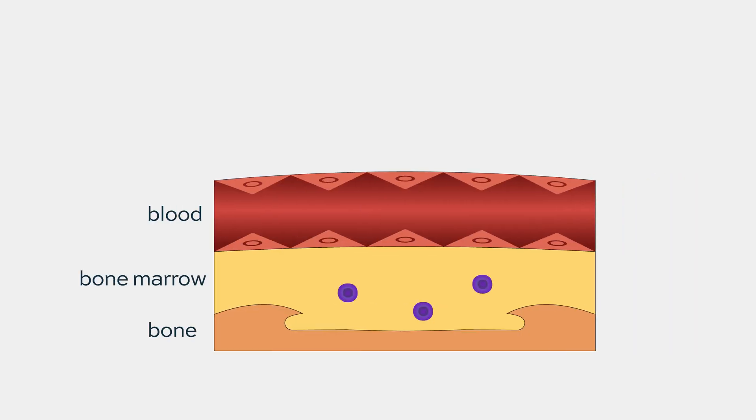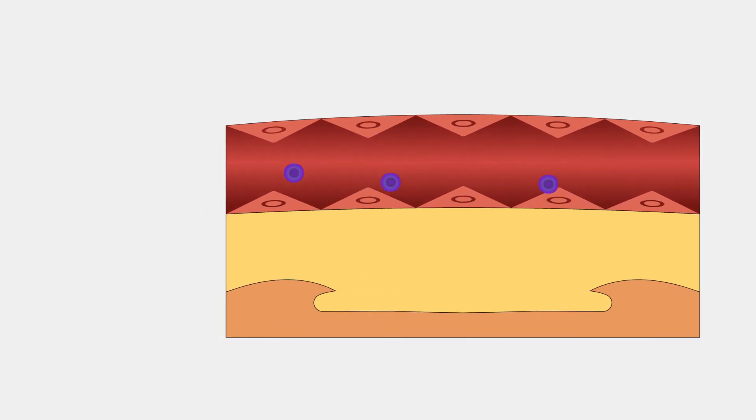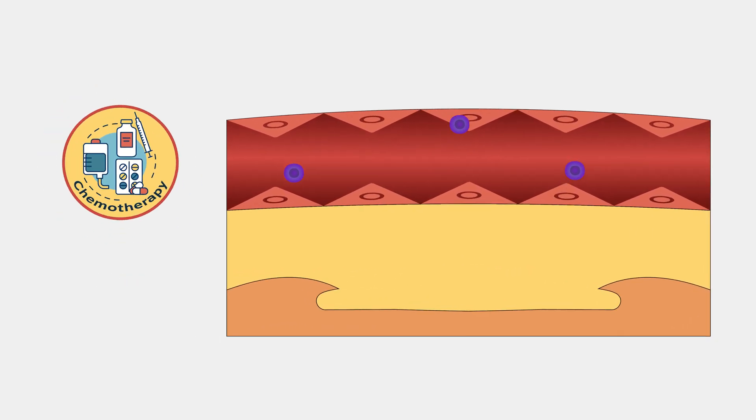Chemotherapy is much less effective in the marrow. We have worked on strategies to flush the cells out for many years with some success — not a home run yet. But that is one way to cure leukemia: to change from a complete remission and a relapse to a much deeper remission with MRD negativity. We flush the cells out and then kill them in the blood, which is actually much easier than in the marrow.